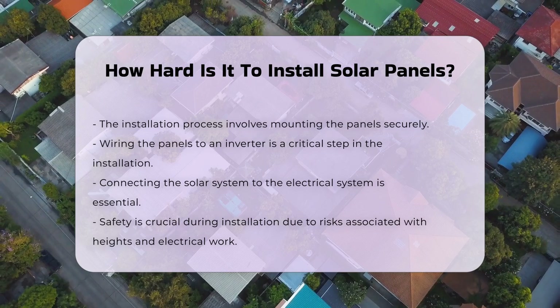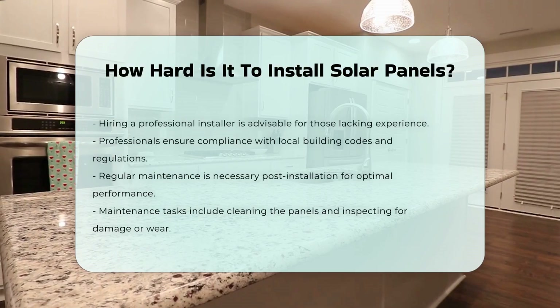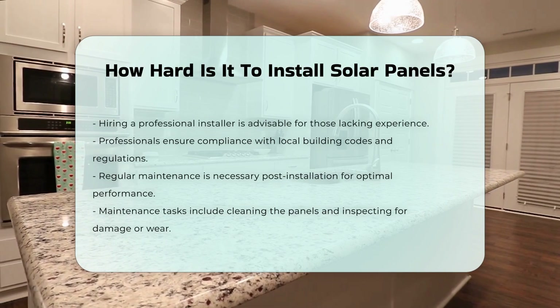For those without experience, hiring a professional installer is often recommended. Professionals can navigate the technical aspects and ensure compliance with local codes.